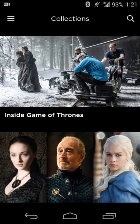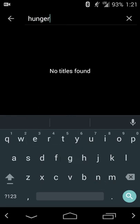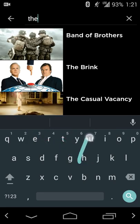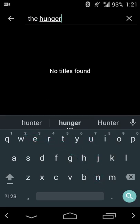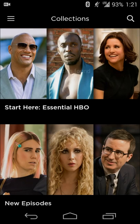Hitting the search button, you can check if a particular show is available on HBO. For example, if you want The Hunger Games — that's not available. So basically, if you know a show is there and want to get to it quickly, you can do that.